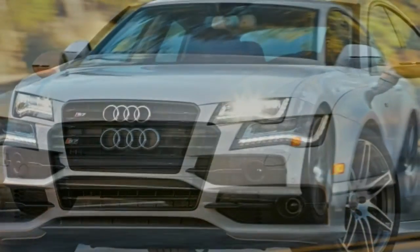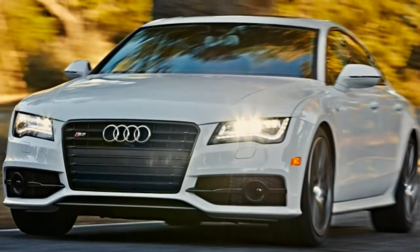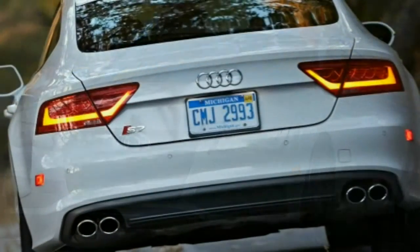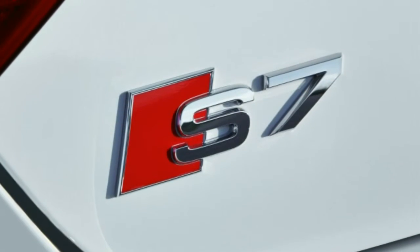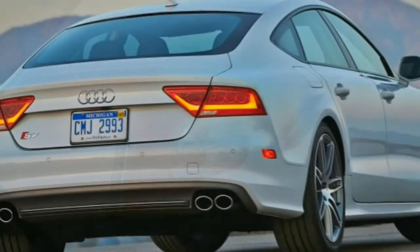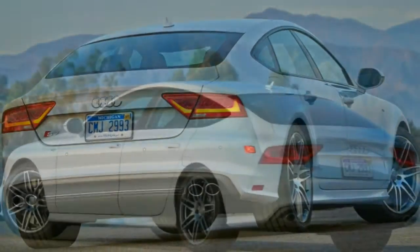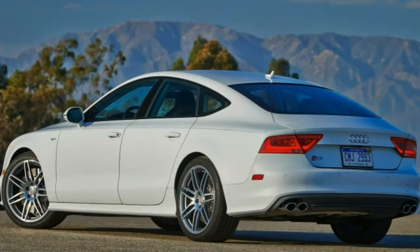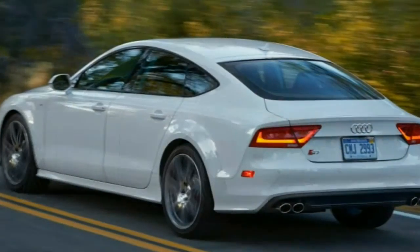The decision to buy a beautiful, high-performance luxury car like the 2015 Audi S7 is one that might be a little hard from a purely logical standpoint. After all, the S7's little brother, the A7, is an excellent choice with a lot of the same virtues, and it costs considerably less. Why spend the extra money?